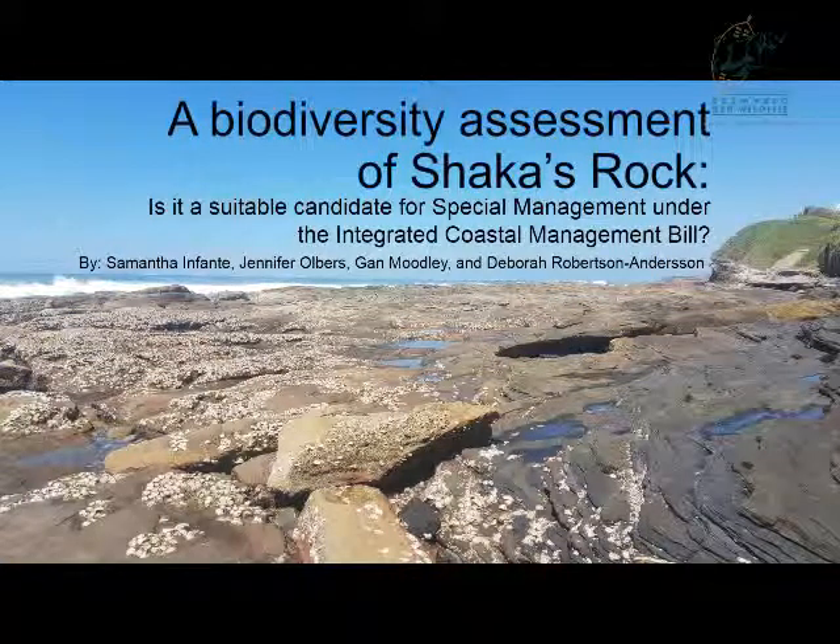Hi, good afternoon. I'm going to be talking to you about my honours thesis, which is a biodiversity assessment of Sharkers Rock. This was done to determine if it is a suitable candidate for spatial management under the Integrated Coastal Management Bill.